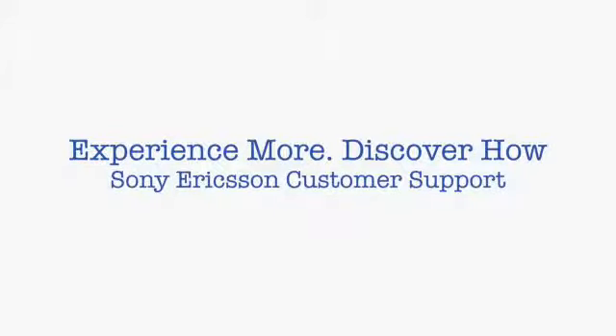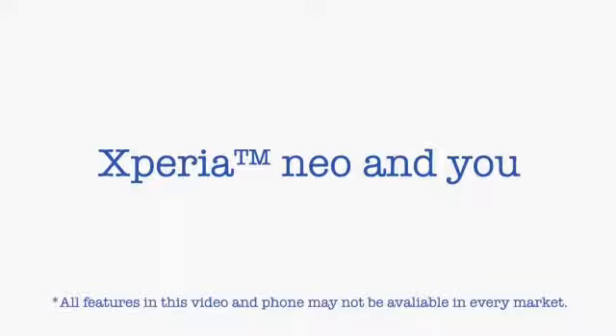Welcome to Sony Ericsson Support. Before having a look at how you can use Xperia Neo in your everyday life, let's have a look at the phone.